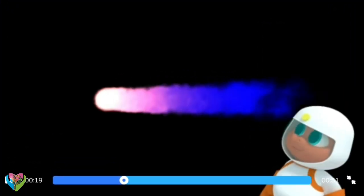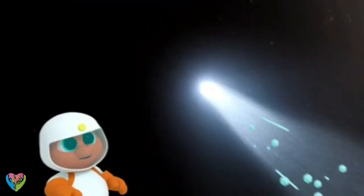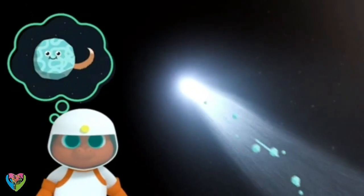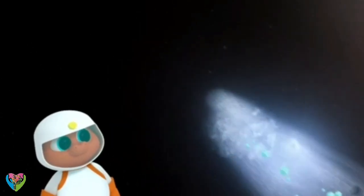Comets are made of rock, gas, and ice. And they have tails blowing behind them. Do the tails wag when they're happy? No, not that kind of tail. Comet's tails are made when pieces of the comet break off and are blown away.